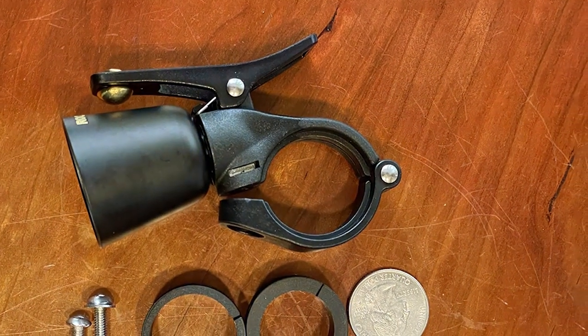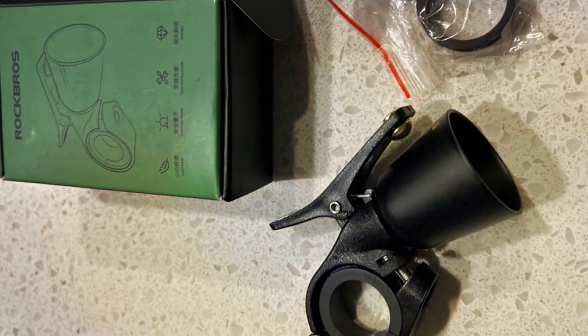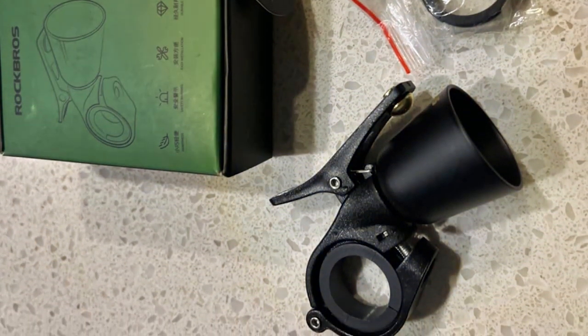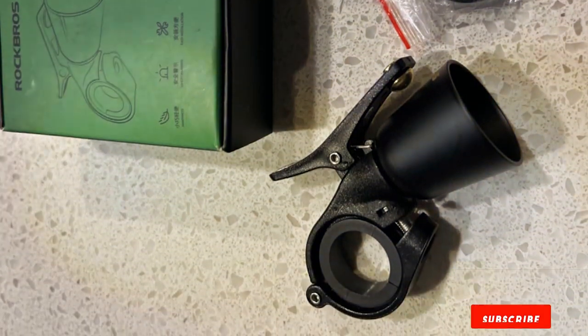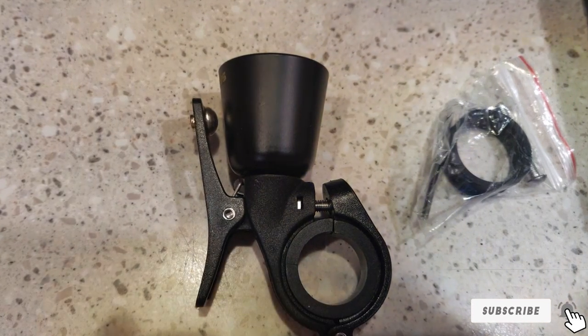In terms of features and effectiveness, the RockPro's Classic Mountain Bike Bell excels. It's not only built to last, but also equipped with a sound that ensures your presence is known. This bell is an essential safety tool for mountain bikers, combining durability, ease of use, and effective sound in a compact and stylish package.